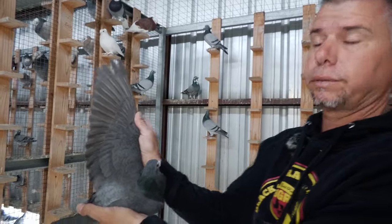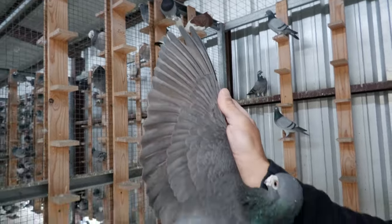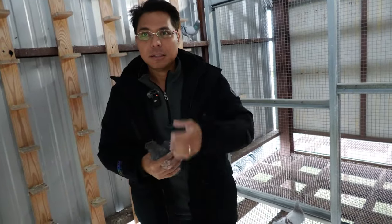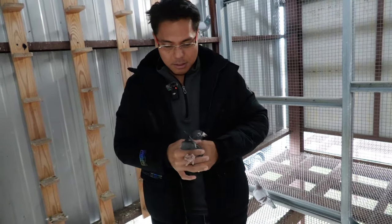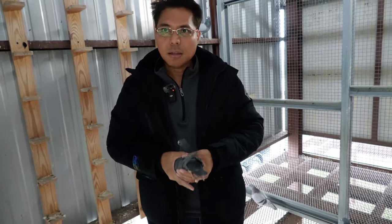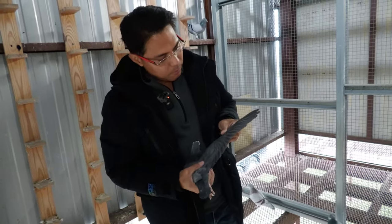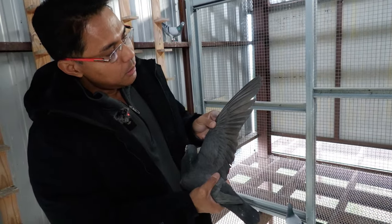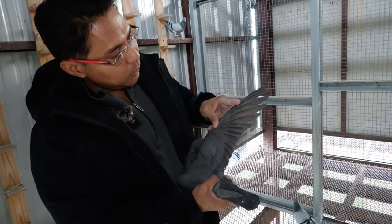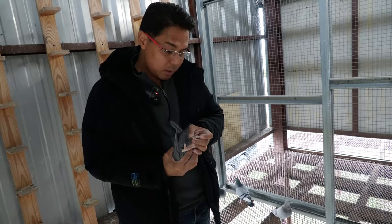Look at this bird's wings — look at those pointy three flights. Pigeons right there can handle 400, 500, 600-mile races. Long distance. They're light, a little bit big, but they're light and balanced. They got good muscles, very long wings on them. That's what I like. That's gonna be the youngest one I have out of him, and 2018 was the last year that he bred.